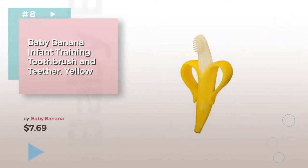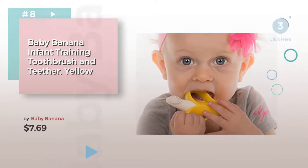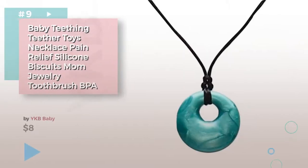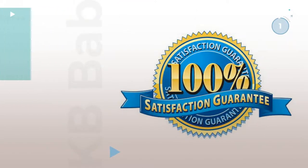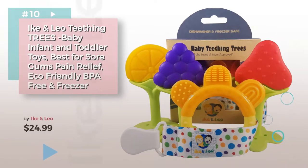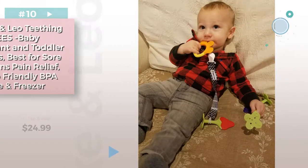Number 8. Number 9, by YKB Baby. Discover more baby teethers and teething relief ideas and items to explore. Click the circle. Item Number 10. Click the circle to find more.